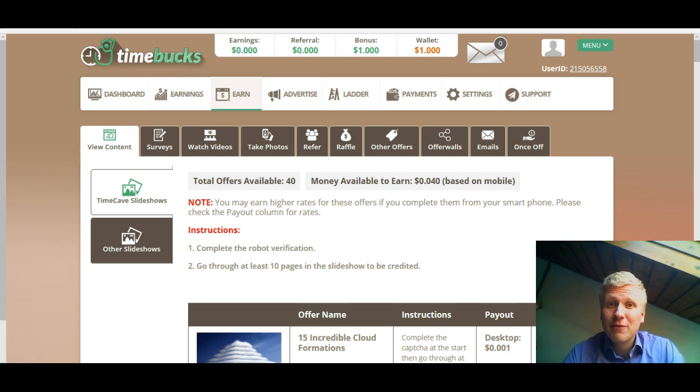Hello there! It's Ropi here from youronlinerevenue.com and in this video we are going to take a look at Timebox. How much money are you going to earn through their website? Is it $5, $10, $100 or $1000? And how much time will it take? Let's have a look.